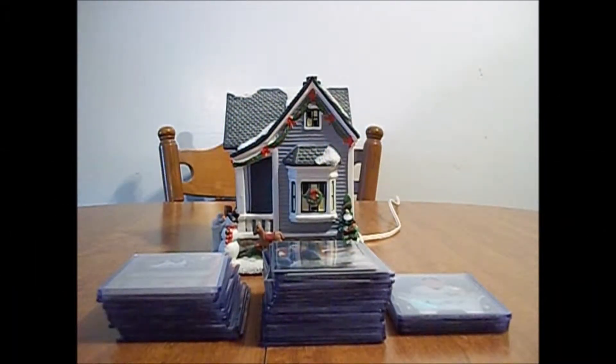Hey everybody, Wombardy25 here. Got another thing of Bowman Sterling Baseball to show today. Got it in a mail day — we did a couple more division breaks. This is the AL Central and AL East. But before I do that, I'm actually going to show a couple cards I got from the new 2013-14 Panini Gold Standard Basketball.